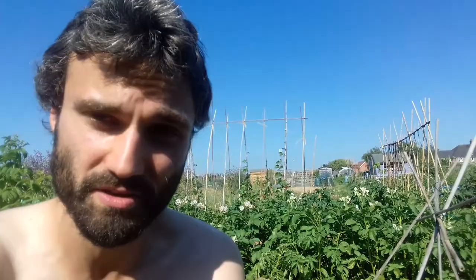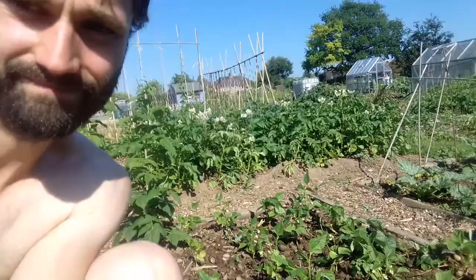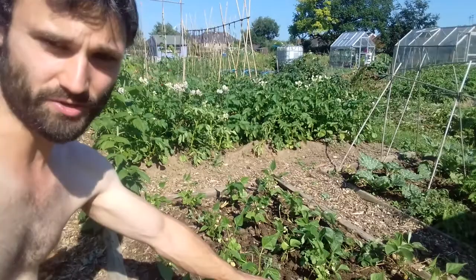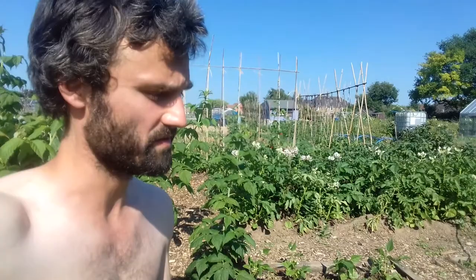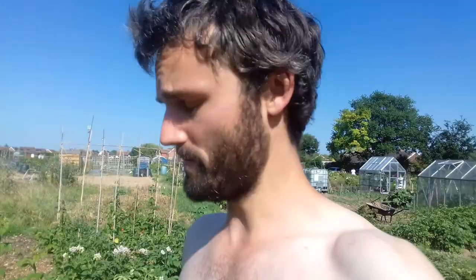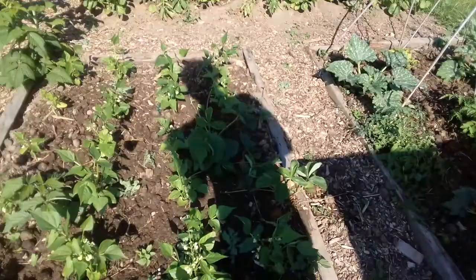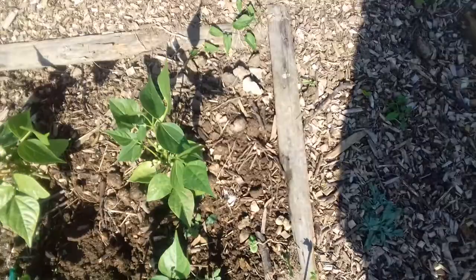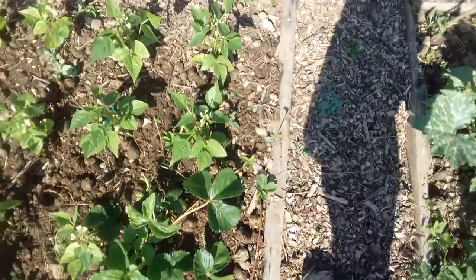Here we go — these are the speedy dwarf beans and they're doing well. You can just about see the flowers on them so I'm expecting some decent crops. I do like dwarf beans, they're very nice in stir fries. These are the bush variety, not the ones that climb up poles. I saw the seeds at the Co-op and on the off chance I decided to purchase them. They're looking good — nice healthy leaves, nothing appears to have damaged them. And there you can see the strawberries — wild or not, I didn't plant them but I've left them there.